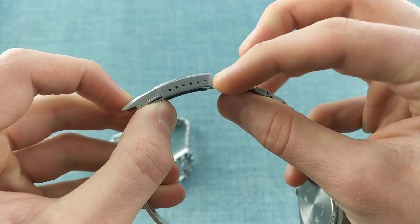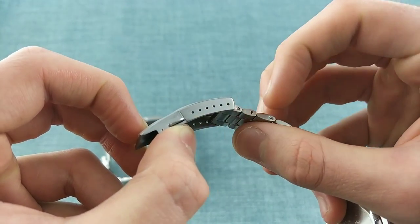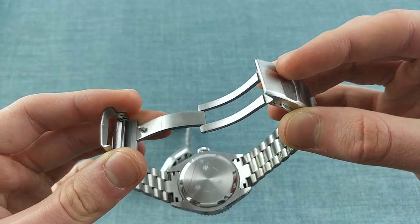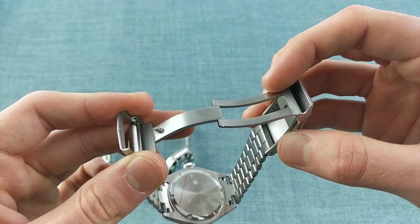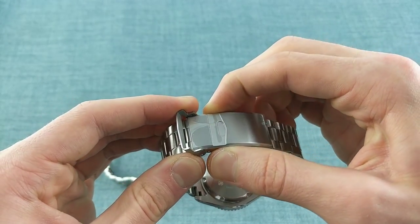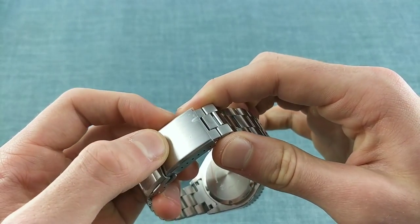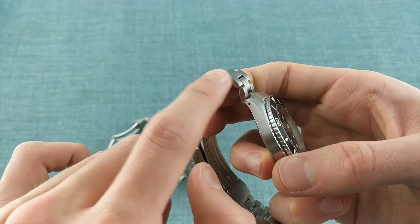There is an enormous amount of micro-adjustment on the clasp itself, allowing you to move it in by at least two links' worth of length. The clasp is a solid milled elbow joint that clips down and is released by two triggers, with a security latch that goes down over the top featuring the NTH logo. The edges are beveled to give the brushed finish some contrast and extra detailing, and the brushed finish is continued along the sides of the links as well.